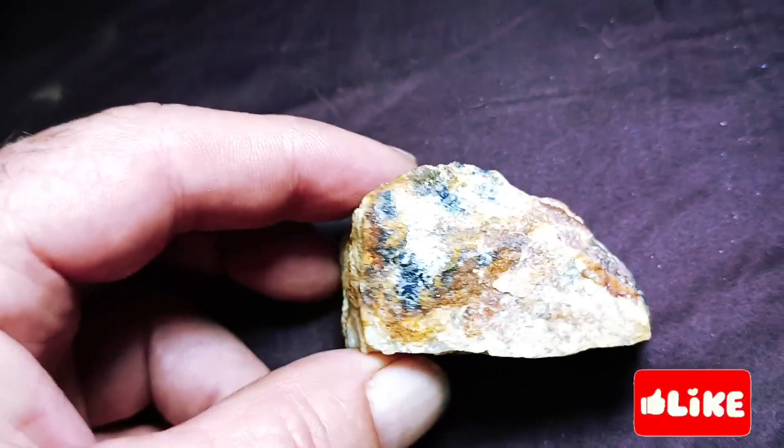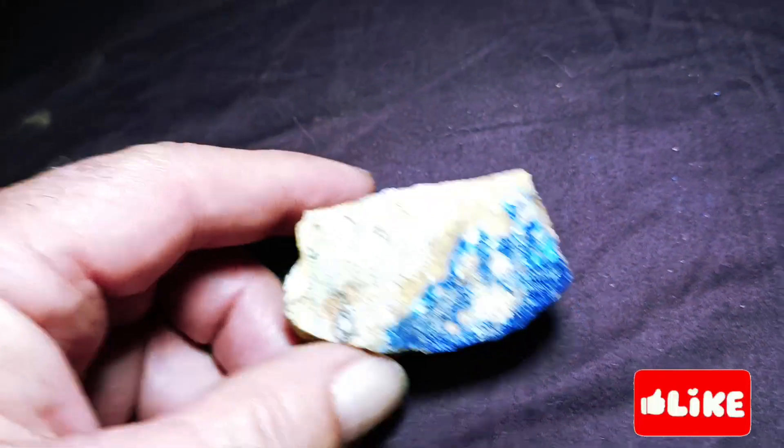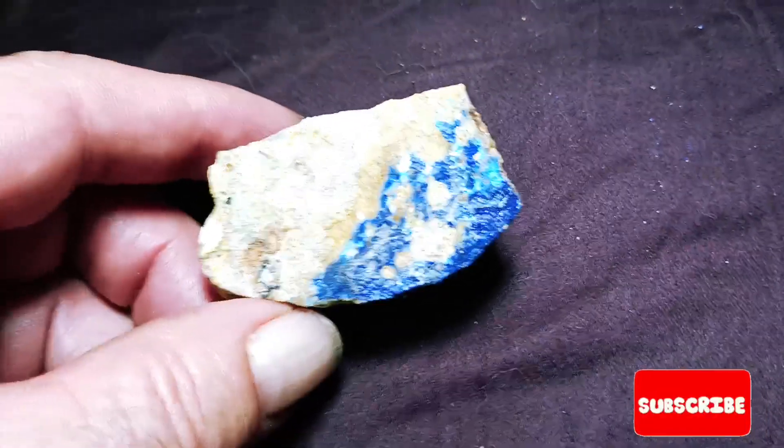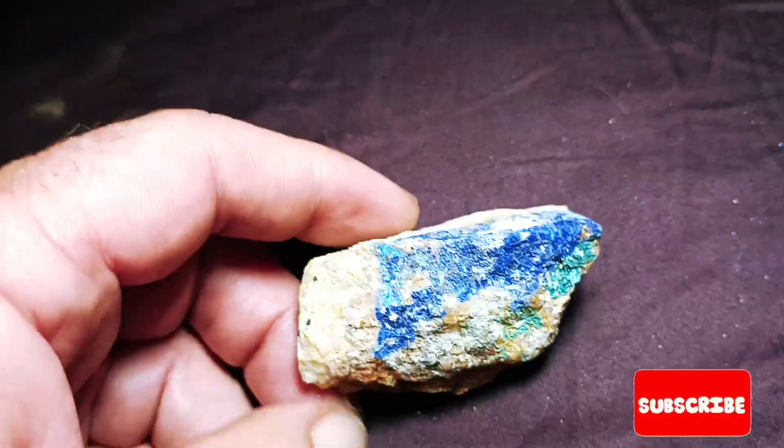It's hard to find an actual rock that's not polished. You'll find it in its raw form like this one. So I really appreciate my sister buying me this.